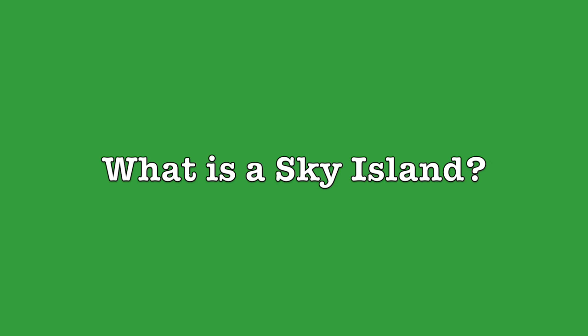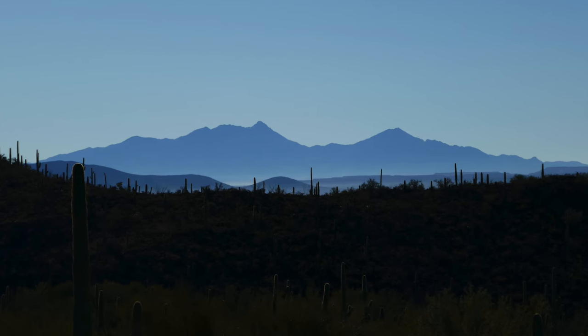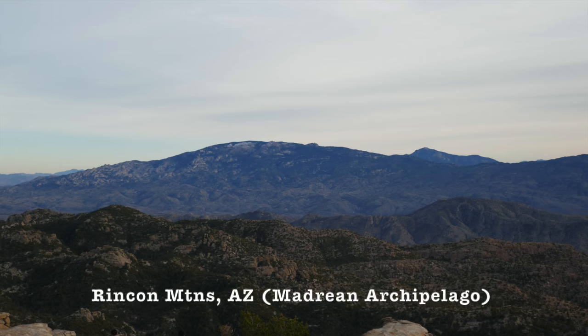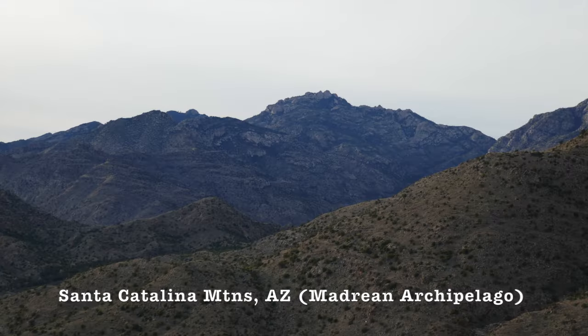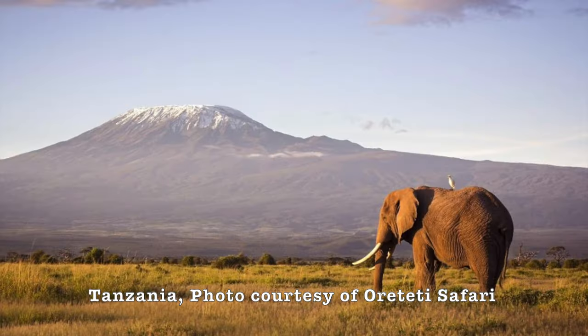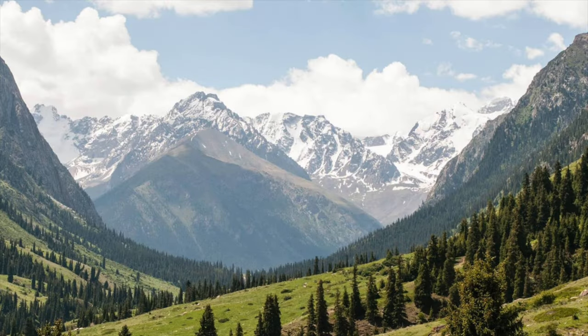What is a Sky Island? Simply put, Sky Islands are isolated mountains surrounded by radically different lowland environments. There are several examples of Sky Islands from around the world, including the Madrean Sky Islands, or the Madrean Archipelago, the Great Basin Archipelago, the East African Archipelago, and the Altai Tien Shan Archipelago.